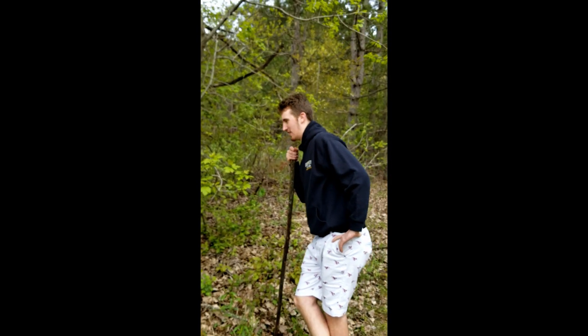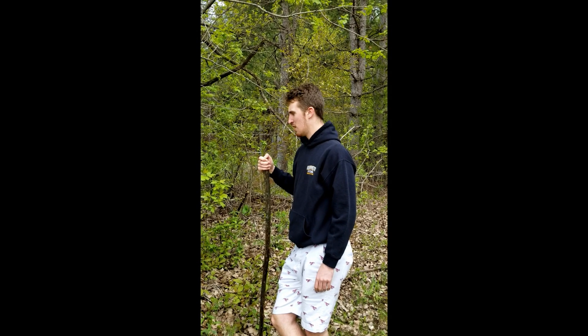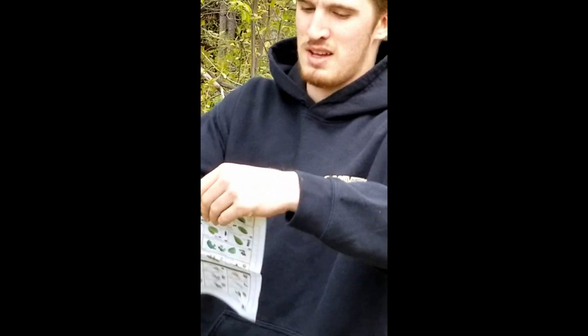Two tools to identify this would be the Virginia Tech Tree Identifier, which can be found on the Google Play Store, and this handy Wisconsin Urban Tree Key, which can be found on the TNR website.